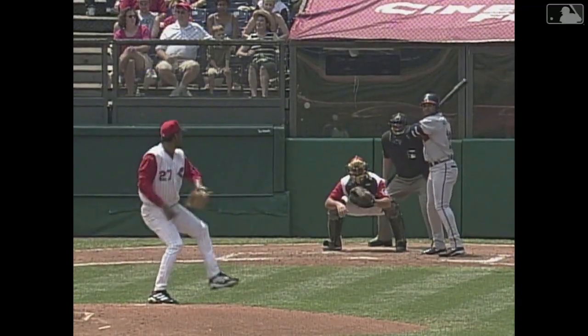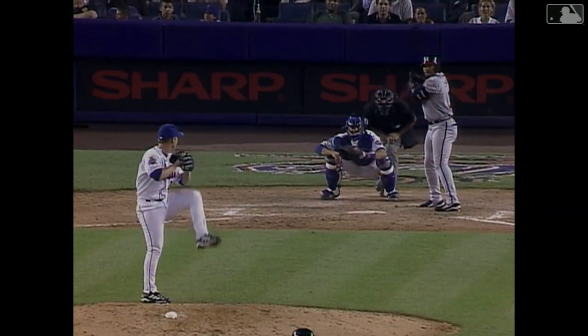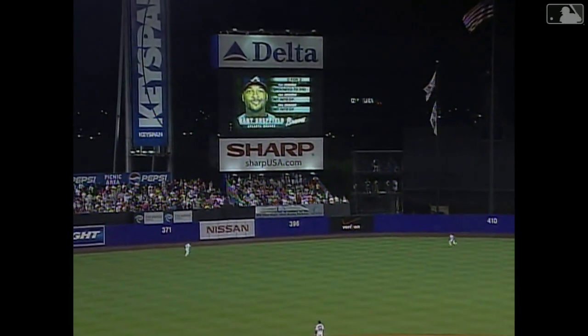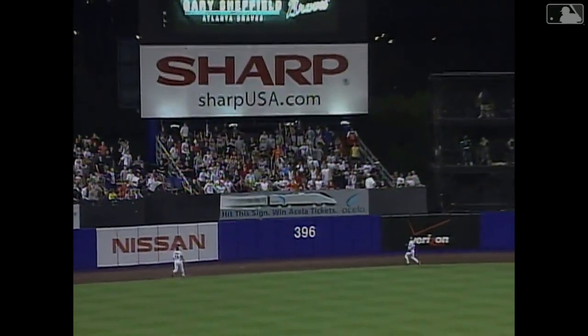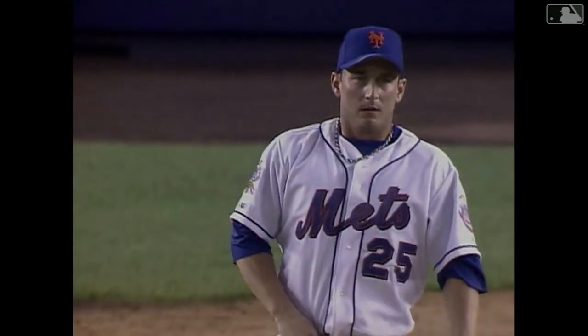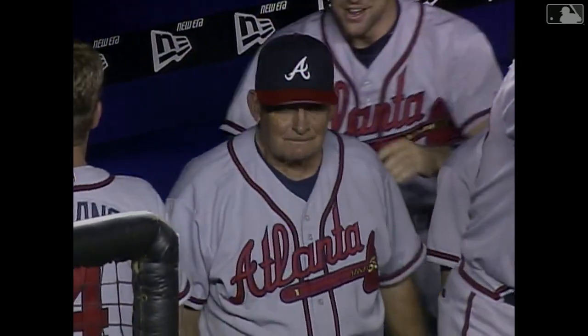Single to center on a 3-2 pitch. And Sheffield to deep left field — his second home run of the afternoon. He's driven in 5. Bases loaded, Sheffield drives one to left center field — it is way back at the wall. Goodbye, home run. His eighth career grand slam for Gary Sheffield. Atlanta has a 6-2 lead.